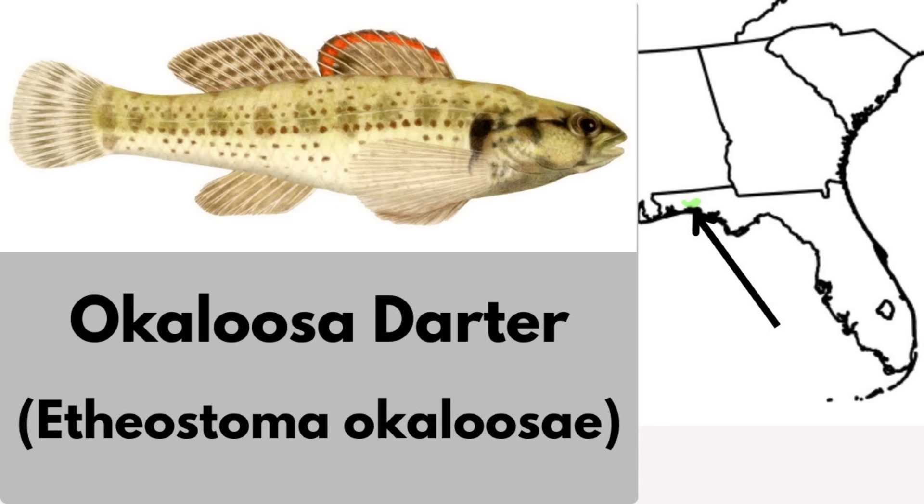The Okaloosa darter is restricted to 6 small coastal streams in Okaloosa and Walton counties on the panhandle of Florida. This darter was federally listed as endangered in 1973. But thanks to habitat restoration, it was downlisted to threatened in 2011, and in 2023 it was downlisted to a fish of least concern.